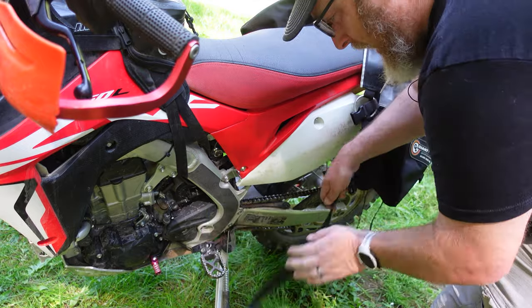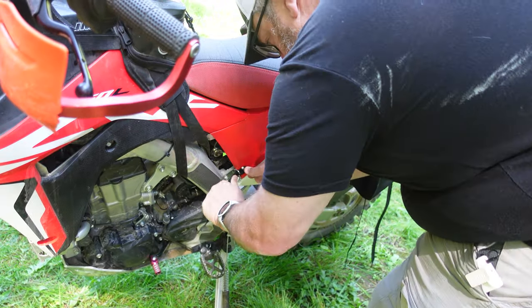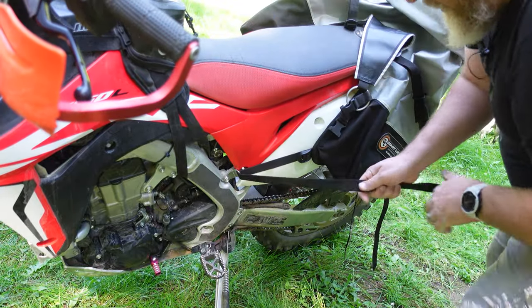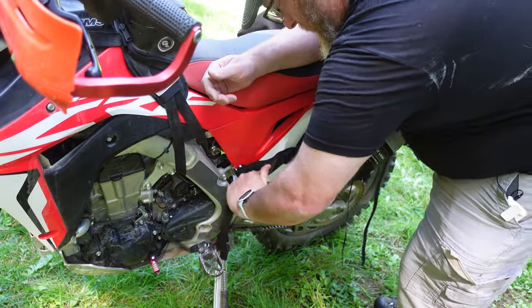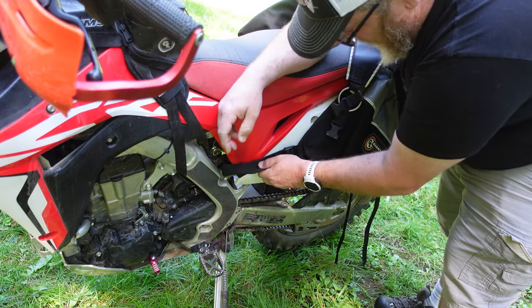First up, free GiantLoop mounts with every purchase of $75 or more. So if you purchase a new Mojave saddlebag and you want to be able to quickly and easily mount it to your bike without having to run straps around your frame, the GiantLoop mounts are the best way to do that. I have them on all of my bikes. They work with all of our Rackless saddlebags. They're a great value and if you spend more than $75 — which is just about anything — on GiantLoopMoto.com this month, you're going to get a free set of those mounts to go with your bag or whatever you picked up.